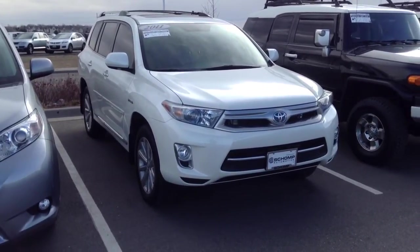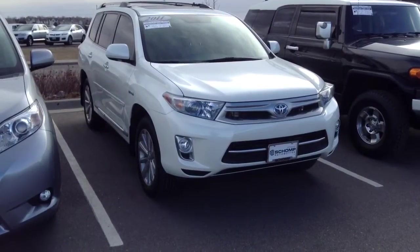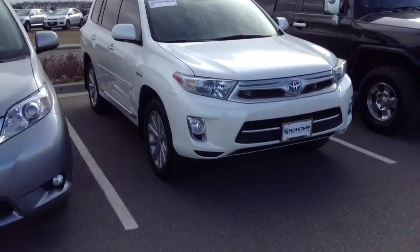Hi there, Josh Vario here at Sean BMW. Just wanted to shoot you out a video of the Highlander here. Gorgeous vehicle, as I said, definitely well taken care of.